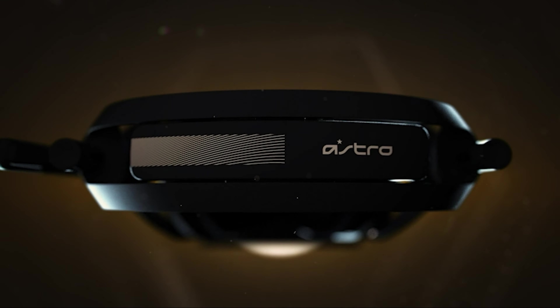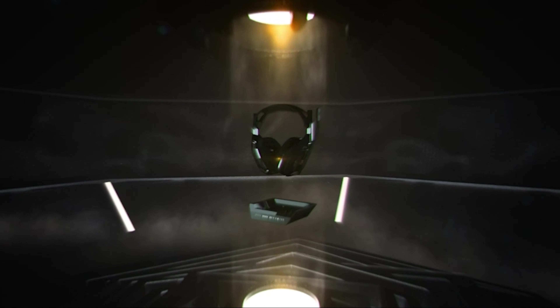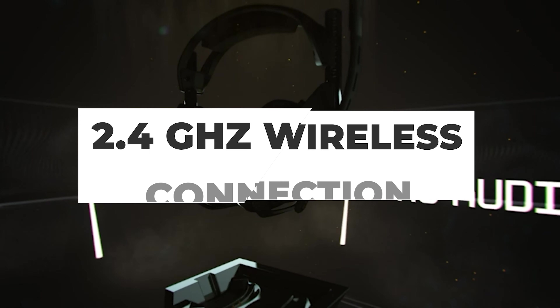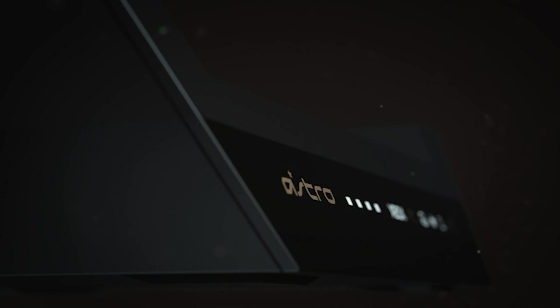It's designed to deliver crystal-clear audio with a stunning level of clarity and detail. Whether you're playing Overwatch, listening to music, or watching your favorite movie, the ASTRO A50 will provide you with an immersive audio experience. In terms of connectivity, the A50 uses a 2.4GHz wireless connection that provides a stable and reliable signal with minimal lag or interference.